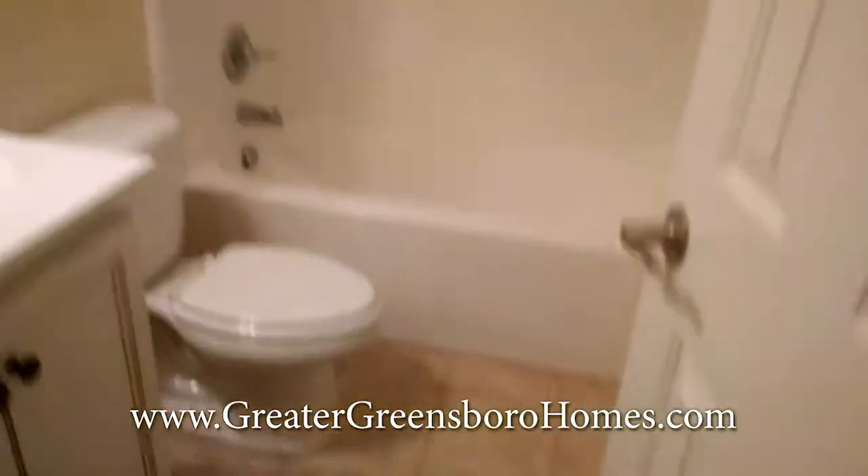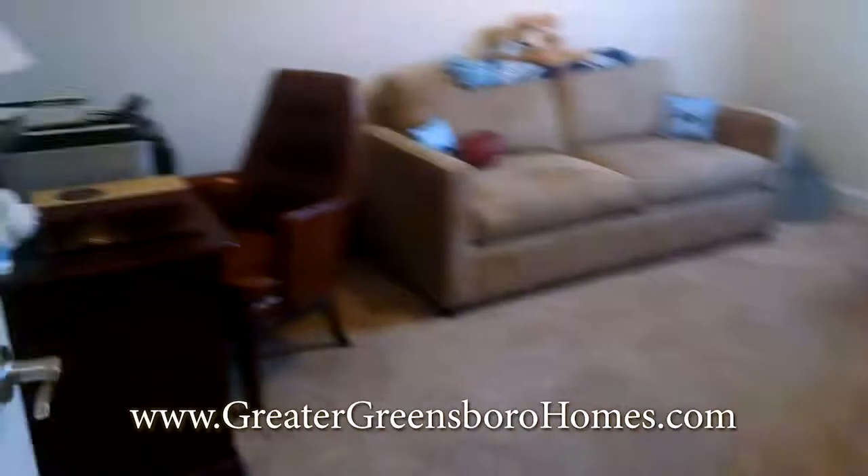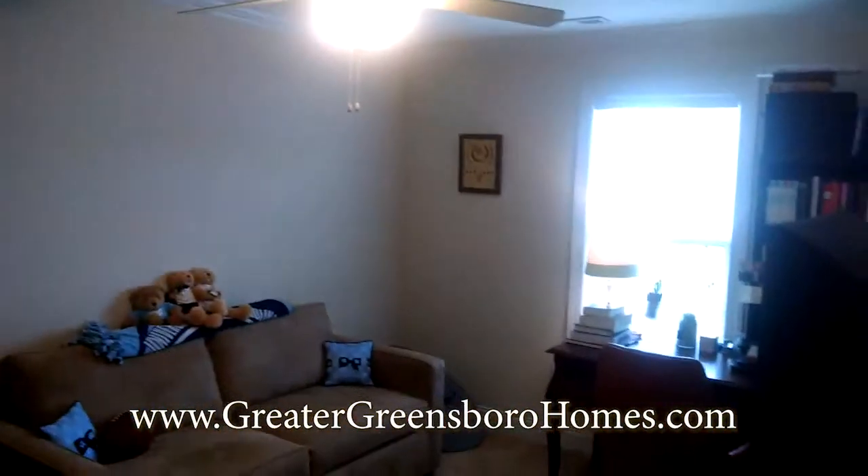Again, here's another shot of the hall bathroom for the other two bedrooms, and another big bedroom here.